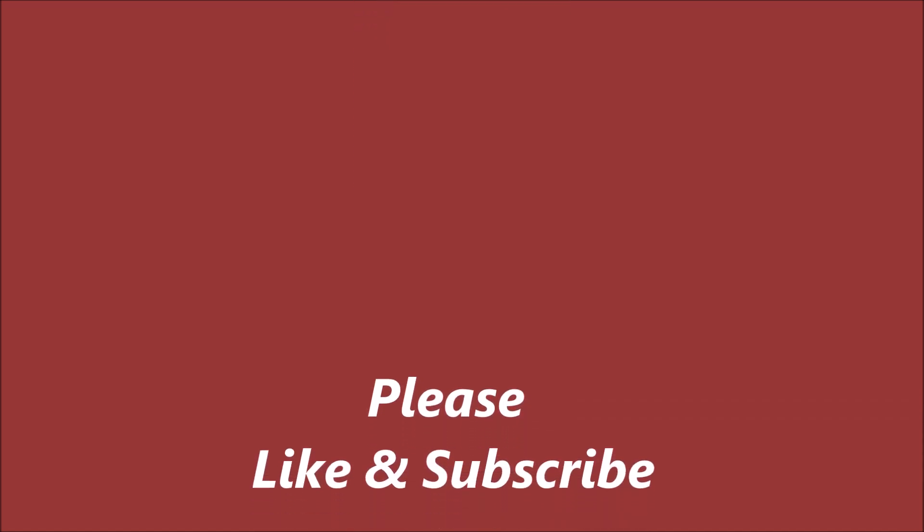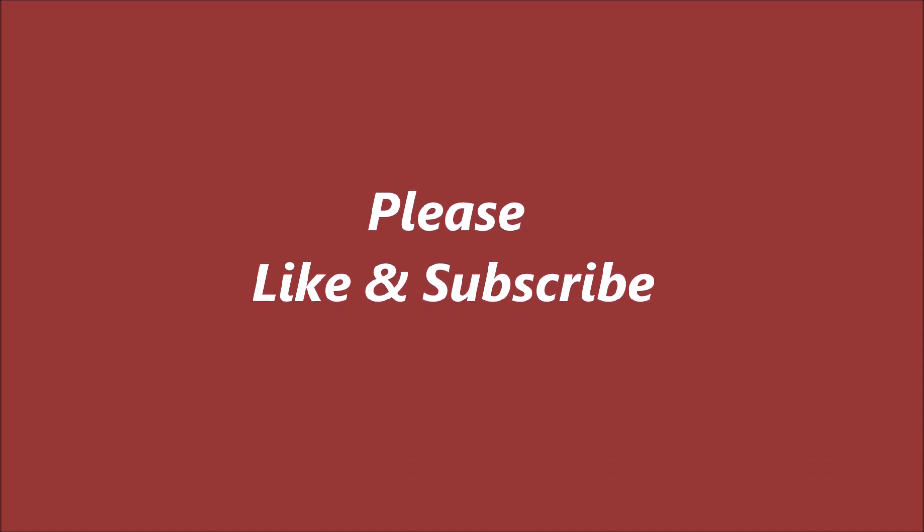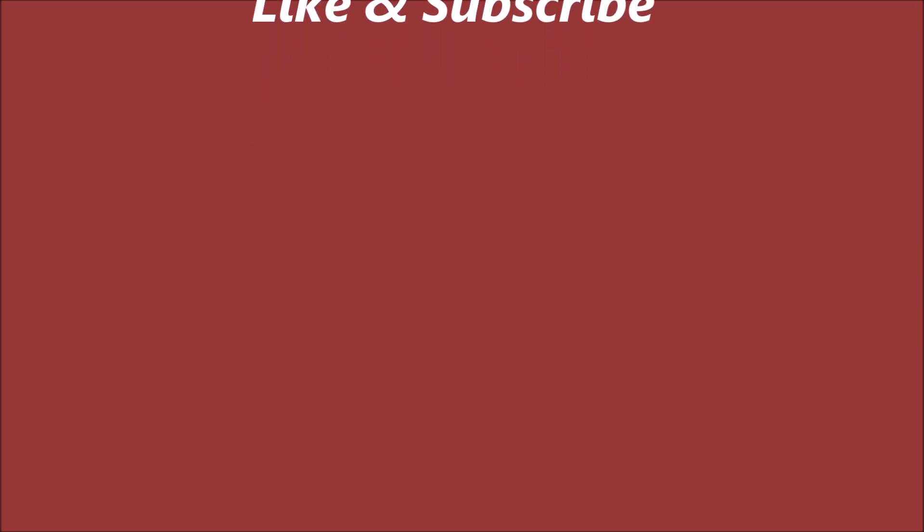Well, thank you for looking at the video. And of course, if you've enjoyed it, please like and subscribe. Thank you for watching.